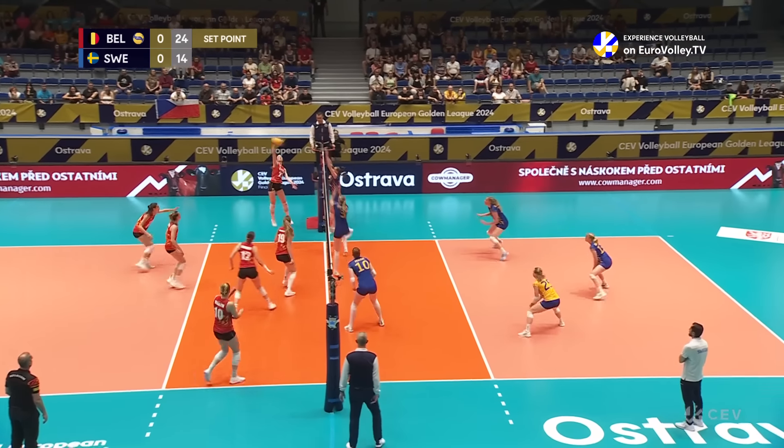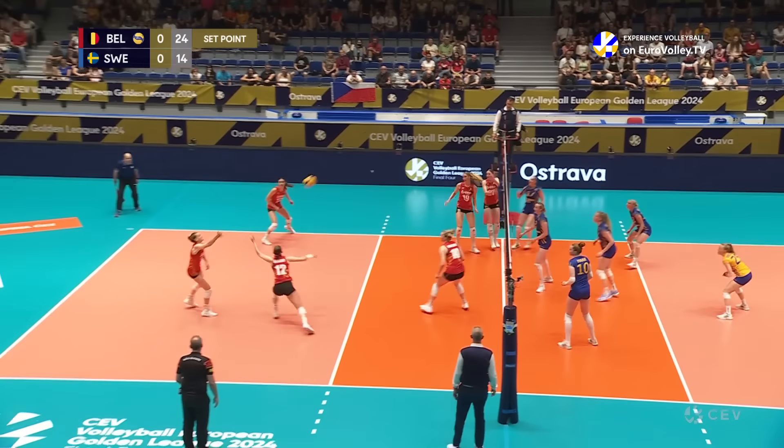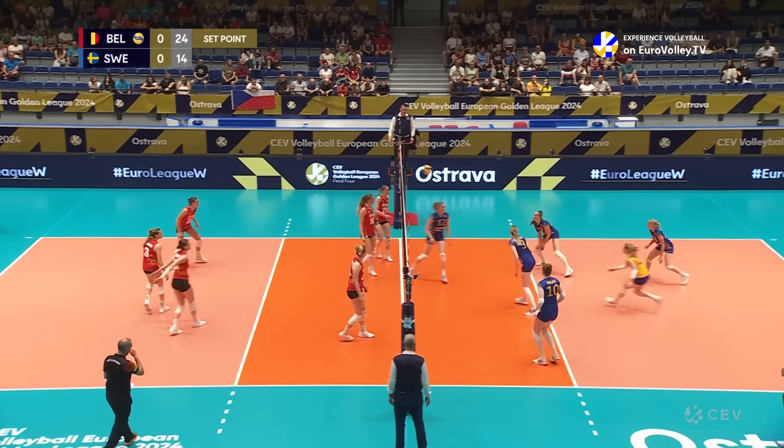It's come between the antenna, so it's legal. And Sweden putting it all into this rally. So are Belgium.